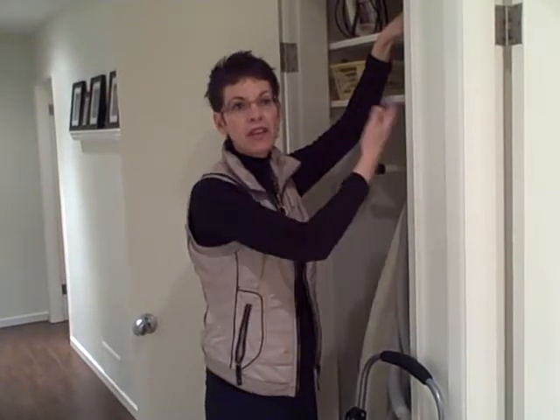They're constantly going back and forth maybe from your car or to your work or to school, and when you're wanting to store them you could store them in here. For more helpful tips please visit my website at www.gettingittogether.ca.